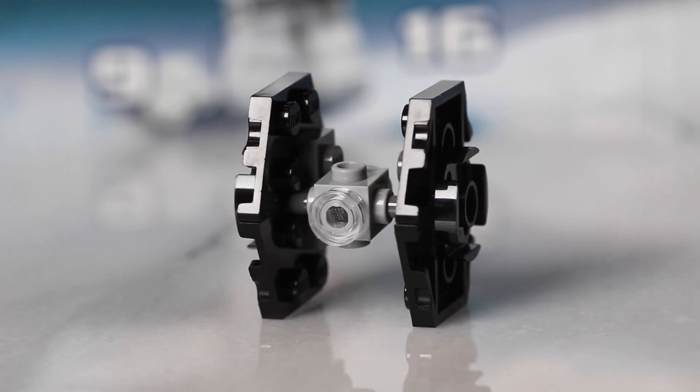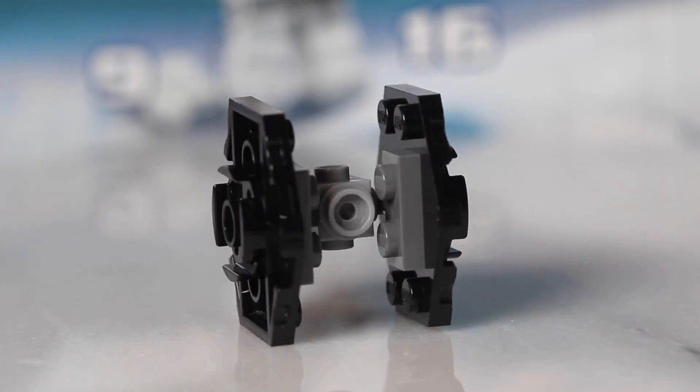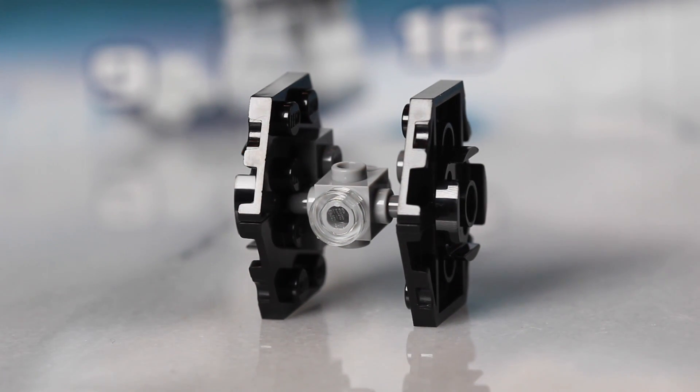Here's a closer look at this TIE Fighter, this is really cool. I love this micro build — this has to be my favorite so far in this Advent Calendar, as far as the micro builds go.